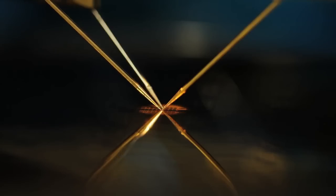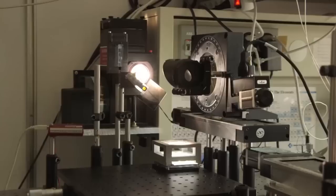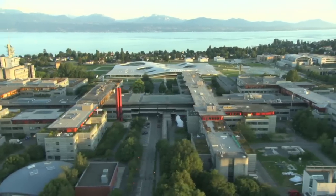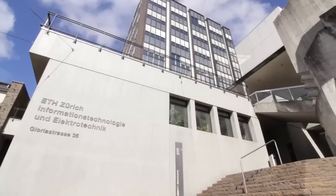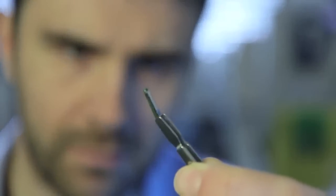Nanoterra is a nationwide Swiss research program for next generation health, environmental and energy applications. Research takes place in the two Swiss federal institutes of technology, universities, research and innovation centers, and with industrial partners.